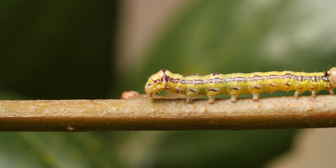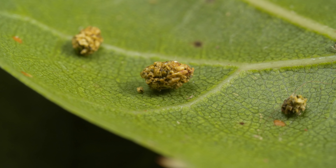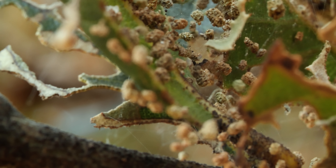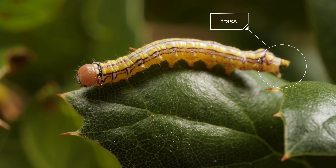The caterpillars leave something behind: tough poop pellets called frass — a little fertilizer that will eventually fall to the ground. At least these gluttons give something back.